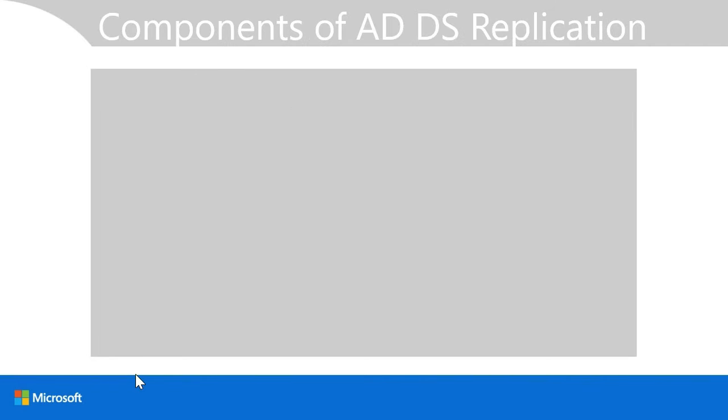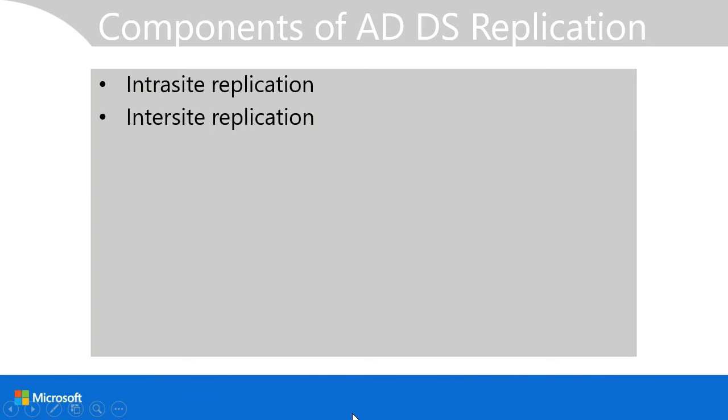It's important to understand how Active Directory replication works. Intra-site replication is the process of replicating between domain controllers at the same geographic location, with the expectation of high-speed, low-latency connections. This is largely automatic and you generally don't need to exert manual control. Inter-site replication is between different sites. Today's high-speed connections generally mean less need for special configuration, but with inter-site replication you're more likely to want manual control than with intra-site replication.